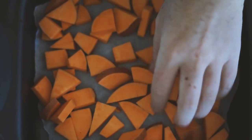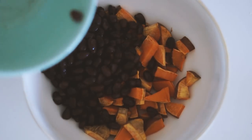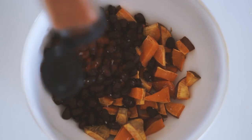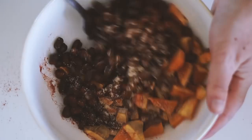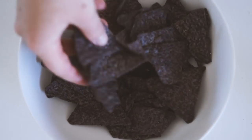I put these onto a baking tray with some baking paper and then put those in the oven to bake for about 30 minutes. Once they were done, I put them into a bowl with half a can of black beans, then added in some Himalayan pink salt, paprika, and garlic powder, and mixed this all together. Once it was done, I fried it up in a pan.